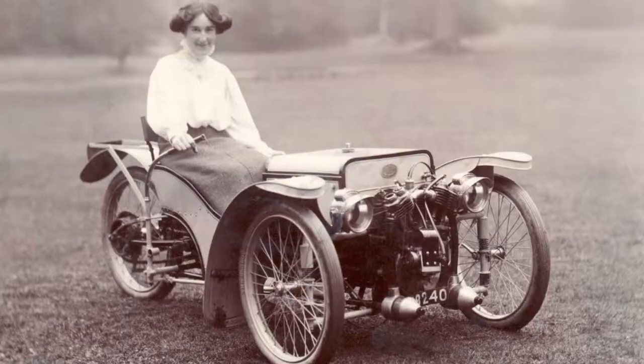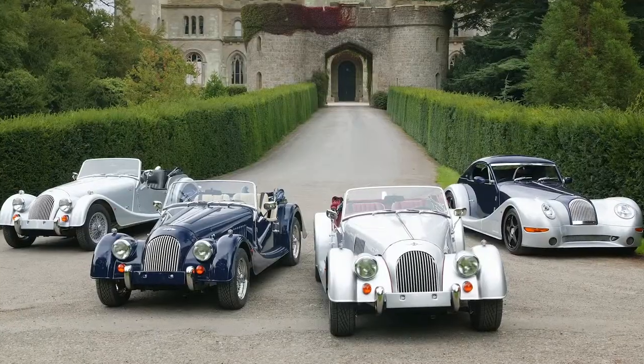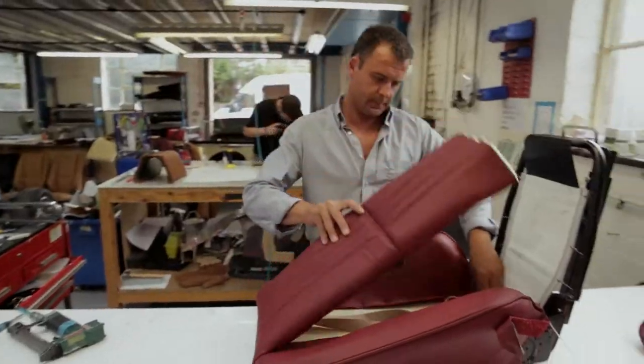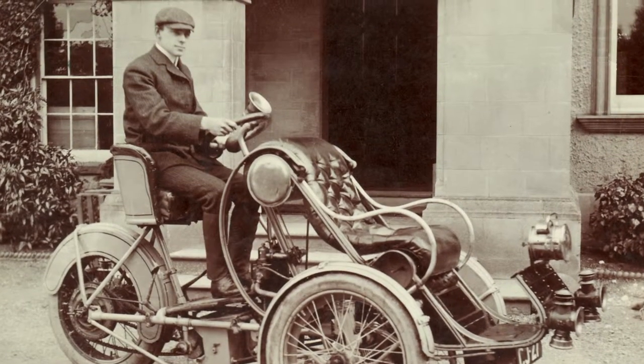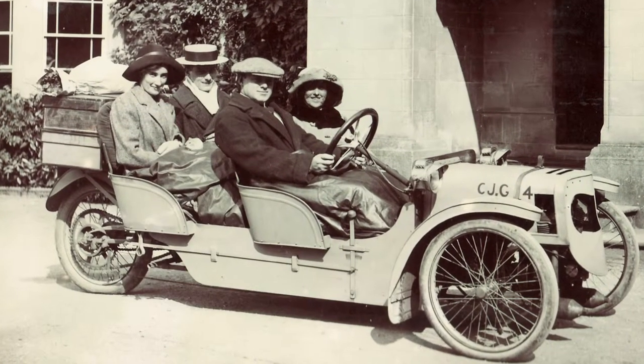The Morgan Motor Company is a very iconic British sports car manufacturer. It started in 1909 with the production of a three-wheeler, and the cars have evolved throughout the years. Craftsmanship is a term that's often associated with Morgan — every single Morgan is completely bespoke to their owner. My grandfather, Harry Morgan, arguably invented one of the first affordable cars, and the Morgan three-wheeler was actually a really groundbreaking design.